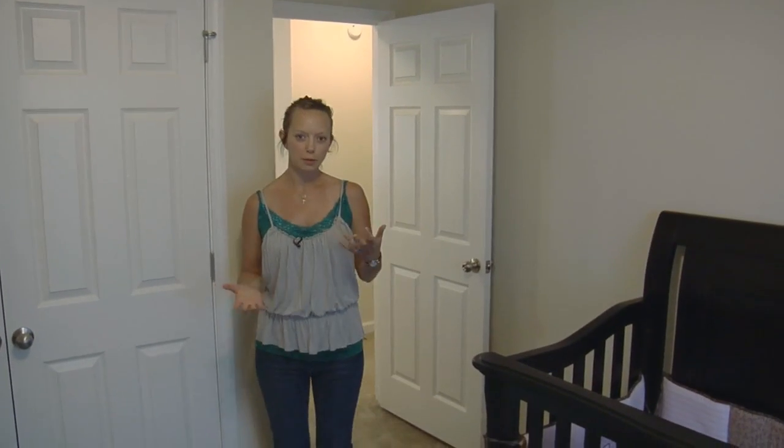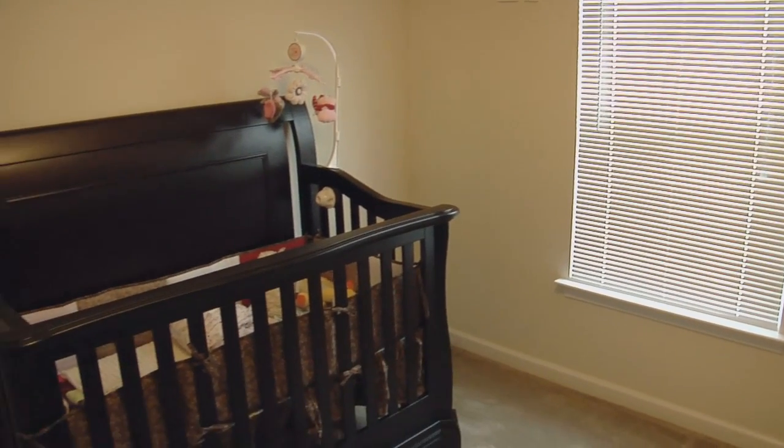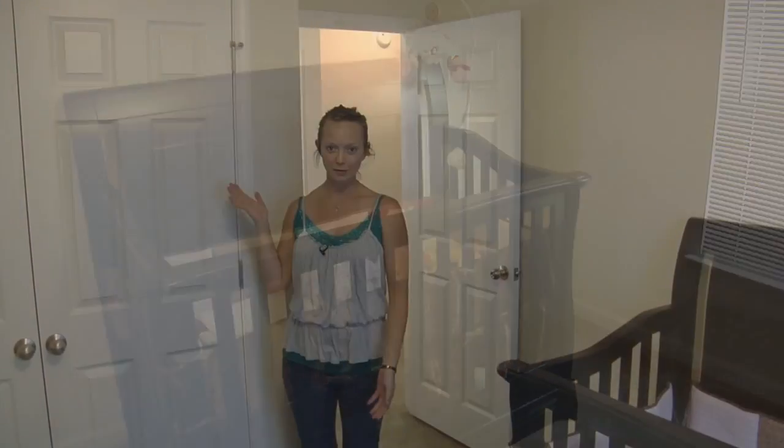This is one of the smaller bedrooms up here. This is going to be our soon-to-be baby's first bedroom, and I really like it because there's going to be plenty of closet space for all of her clothing.